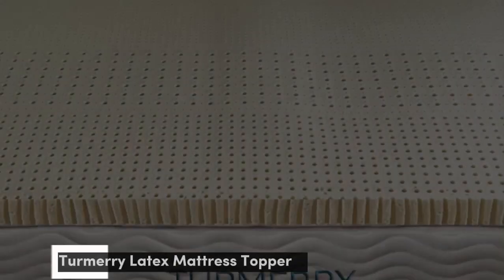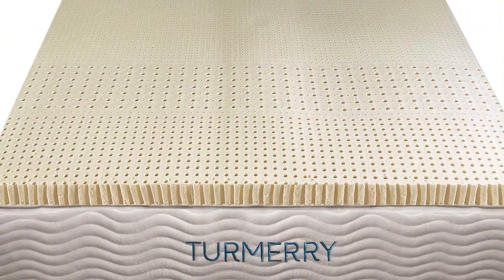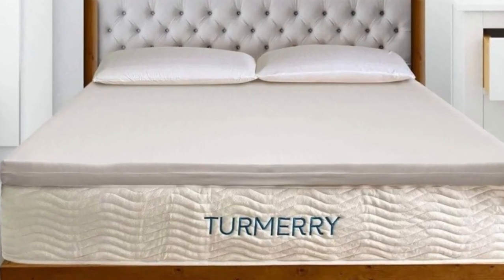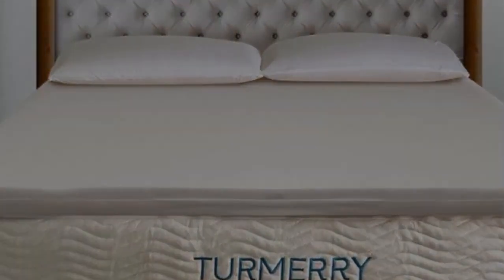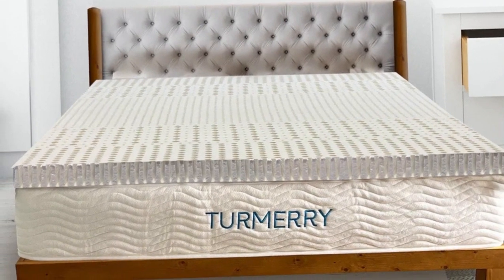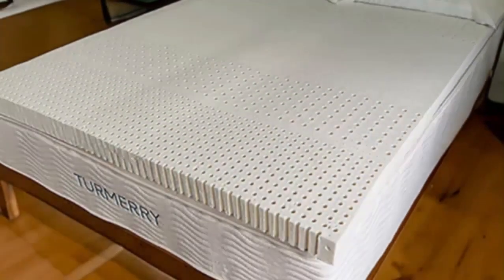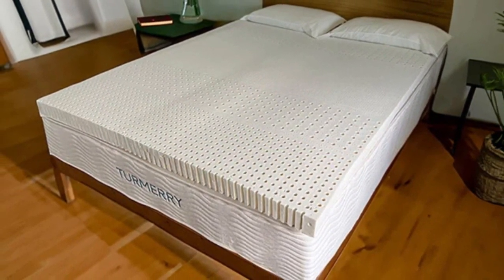Number 4. Who it's best for: people who prefer bouncy sleep surfaces, anyone whose mattress has moderate to severe wear and tear, and hot sleepers. Highlights: solid latex is naturally responsive and durable; available in 3 profiles and 4 firmness levels, all of which are zoned for enhanced support; optional cover made of breathable organic cotton.